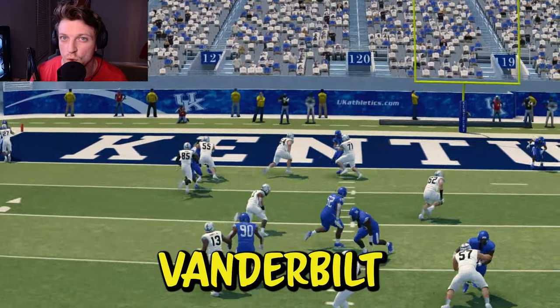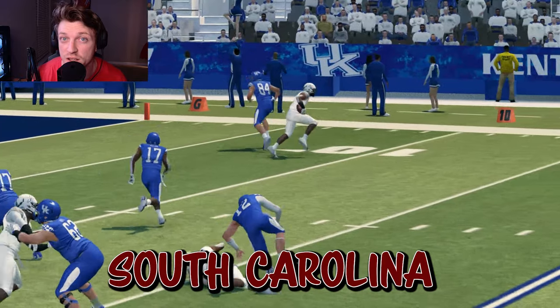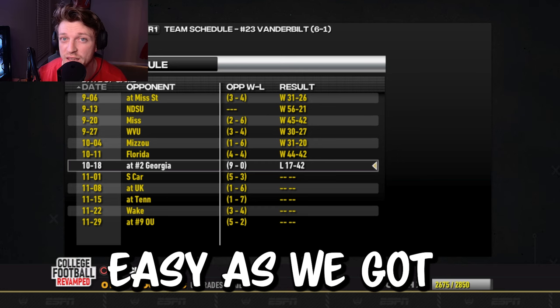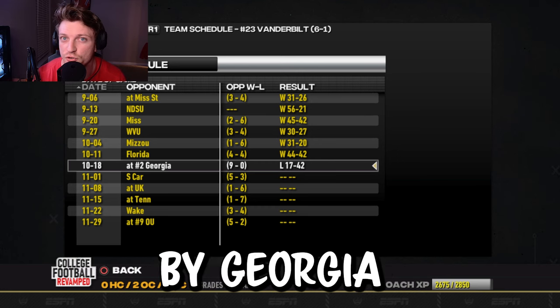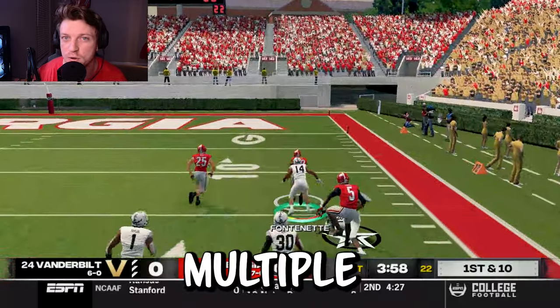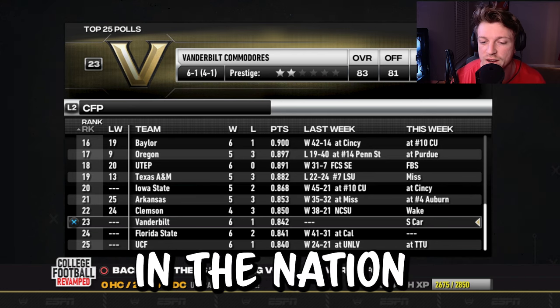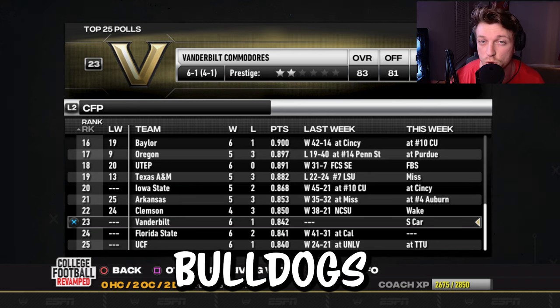Welcome back to my Dynasty series, where I make Vanderbilt relevant. This week we have a triple header in the SEC with South Carolina, Kentucky, and Tennessee. It won't be easy, as we got absolutely demolished by Georgia last week, thanks to Branson Robinson running wild on us, shedding multiple tackles on lengthy touchdown runs, but we are still ranked 23rd in the nation despite a brutal beatdown at the hands of the Bulldogs.